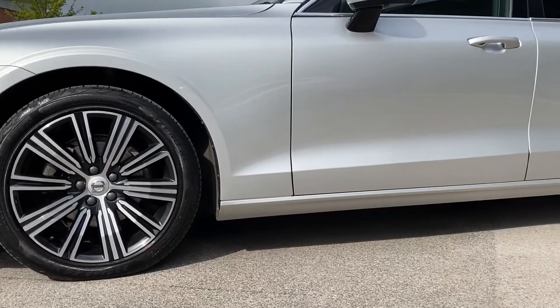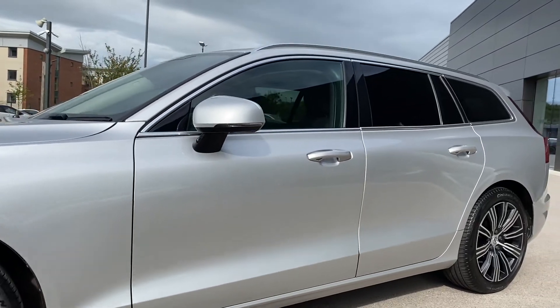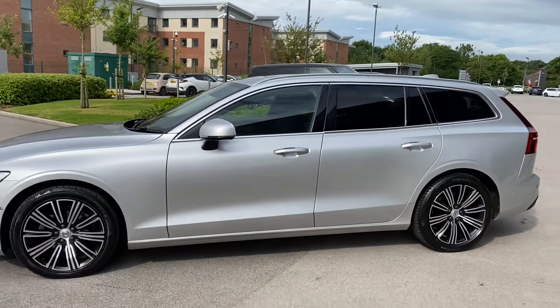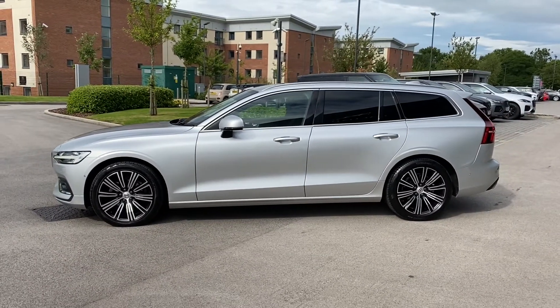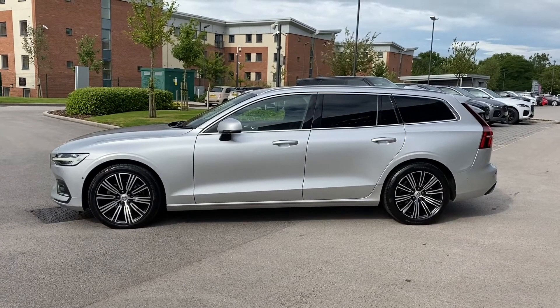Panning to the right, you're presented with the lower body-coloured door skirts, along with the auto-folding heated door mirrors and lovely chrome window surround, which ties in nicely with the rear privacy glass, ideal for backseat passengers. This vehicle is also equipped with the silver integrated roof rails, which are fantastic for use in a range of activities.